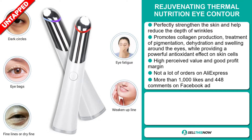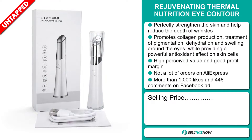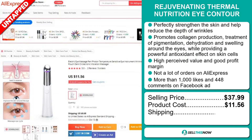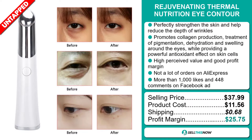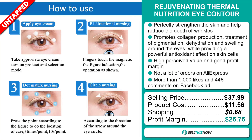The selling price for the rejuvenating thermal nutrition eye contour is just under $38, whereas the product cost is only $11.56. Shipping will set you back 68 cents, so you're looking at an excellent profit margin of $25.75. Sell this now.